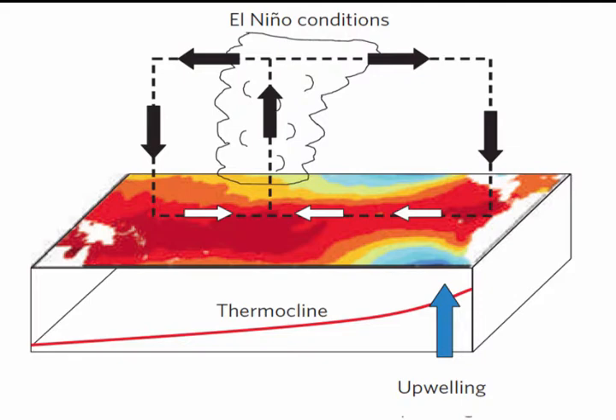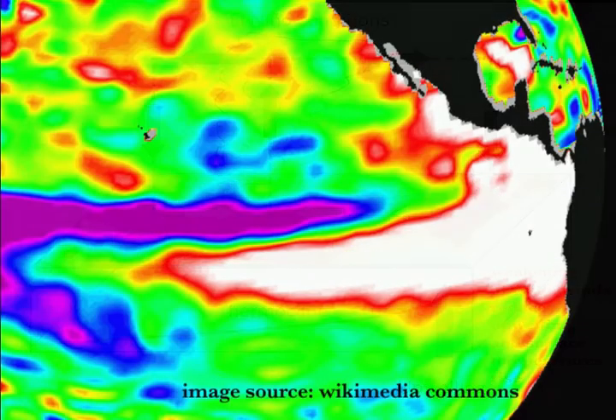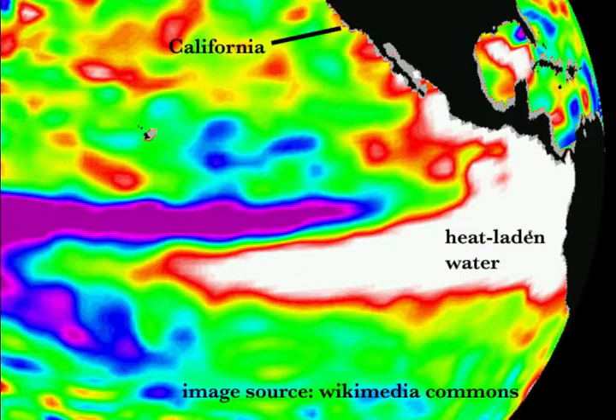This further weakens the east-west pressure gradient and so the trade winds grow even weaker. Back in the eastern Pacific, upwelling drops off, so no cold water is coming up from the bottom, and warm water sloshes back into the area from the west. The result is a massive buildup of heat-laden water in the eastern tropical Pacific, and some of this heat spreads northward into our area, cranking up local water temperatures.